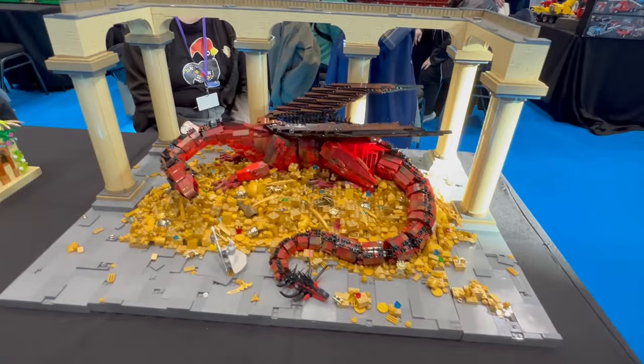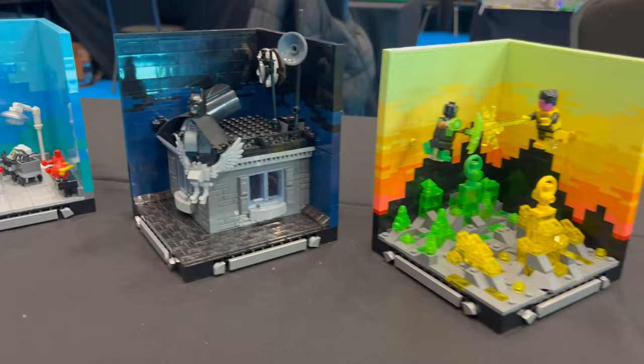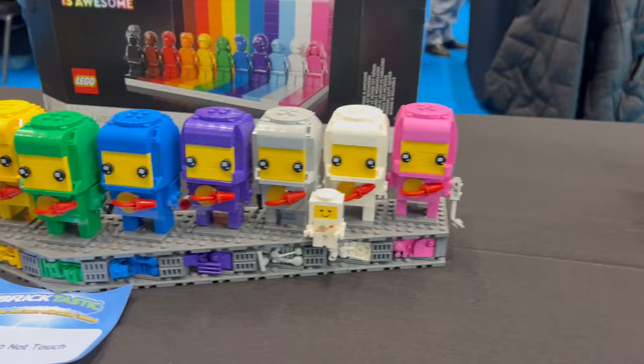Next to them was Smaug protecting the massive gold layer from Lord of the Rings — I love this build. LEGO space was quite a strong theme at this exhibition as well.